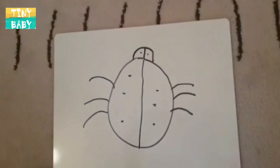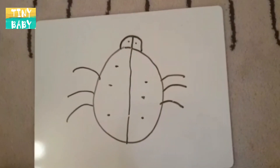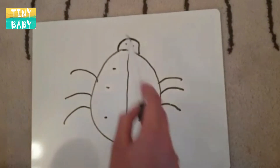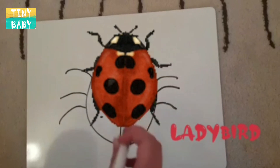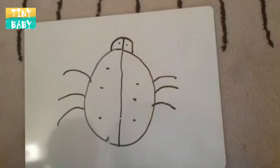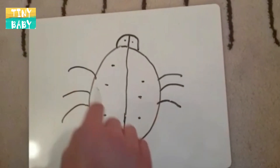Now boys and girls, do you know what this is? That's right, it's a ladybird. I love ladybirds — they're usually a red colour.